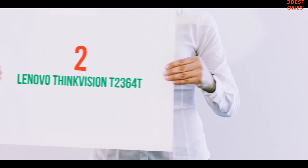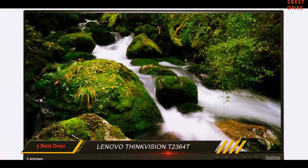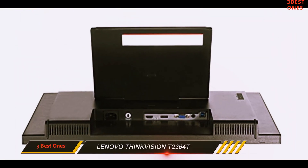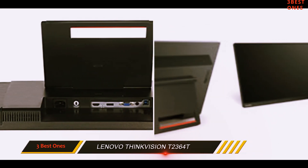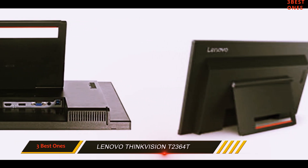Coming in at number 2: the Lenovo ThinkVision T2364T. The Lenovo ThinkVision's size is impressive for a touchscreen display — its 22.5-inch screen is larger than average compared to the other models in our review. It is also one of only two monitors in our comparison to have a matte display.